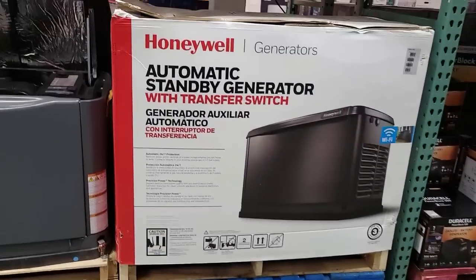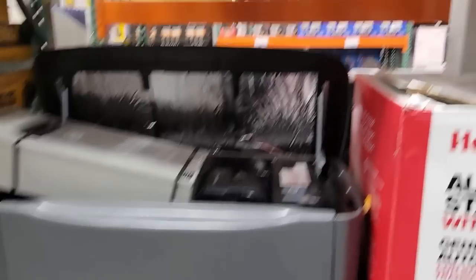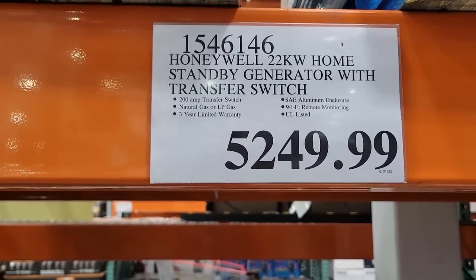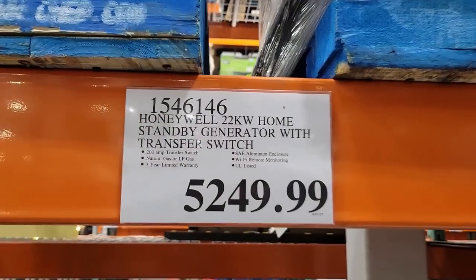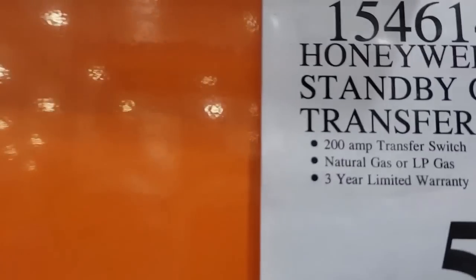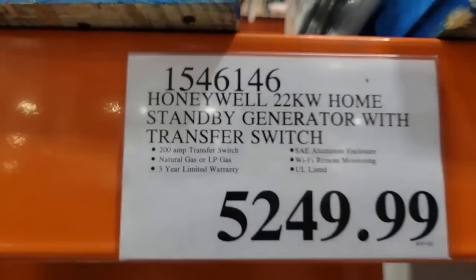Look at this, ladies and gentlemen — they have whole house generators now. This is actually a pretty big one. Although I wouldn't buy one of these because the setup I have now is great, this one here is 22 kilowatts, or 22,000 watts. That's a really good deal. It works off of LP gas and it's a 200 amp service.